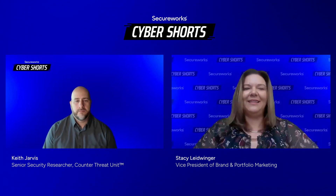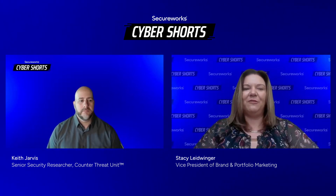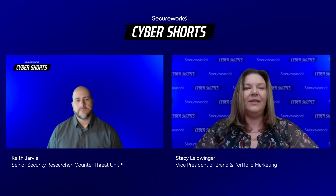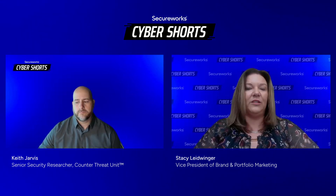Welcome to Cyber Shorts, a LinkedIn Live series brought to you by SecureWorks. In this series, we talk about short, snappy, trending cybersecurity topics. Today I'm here with Keith Jarvis, our senior security researcher and part of our Counter Threat Unit team, and myself, Stacey Ladwinger. Today, Keith is going to discuss one of the latest law enforcement cybercrime takedowns coordinated by Europol, which took offline critical malware loader infrastructure supporting some of the most malicious botnets out there.